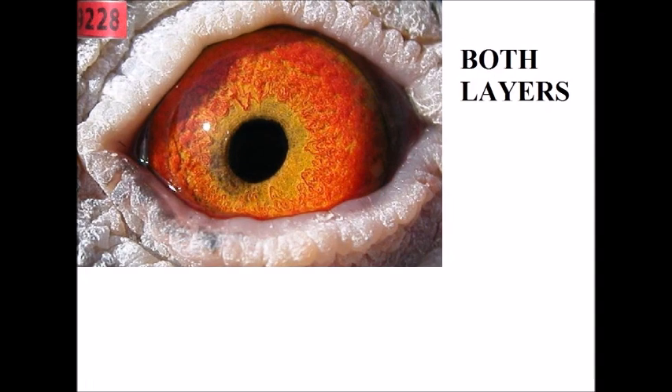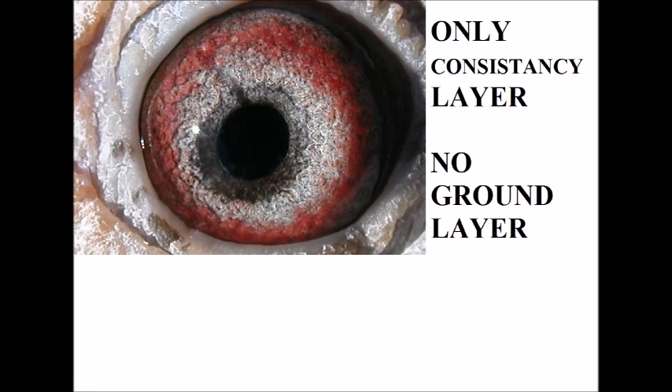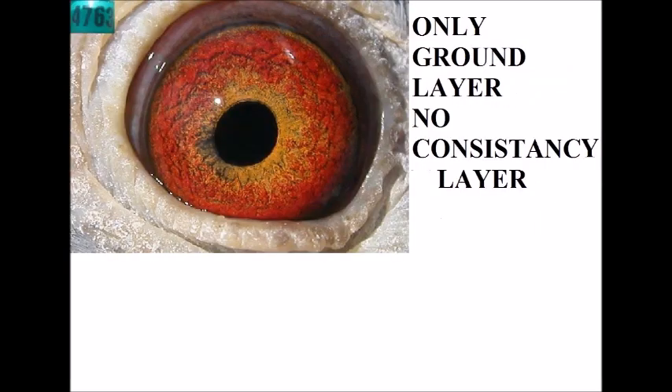On this eye we have the second layer very strong — the consistency. This hen was twice the best bird, but no base layer. As soon as you don't have a base layer, the eyes become darker and more shiny. Here you get an eye with only the first base layer — no second layer or consistency layer, only the yellow base layer. This base layer means speed.